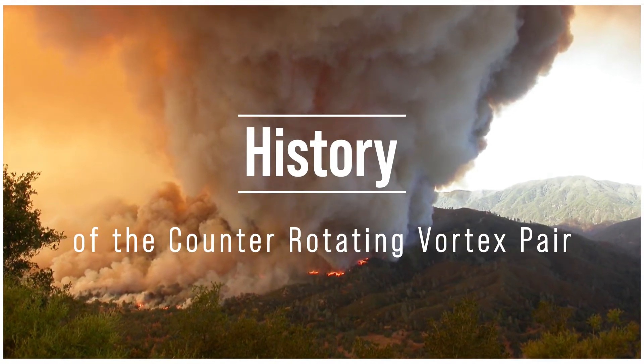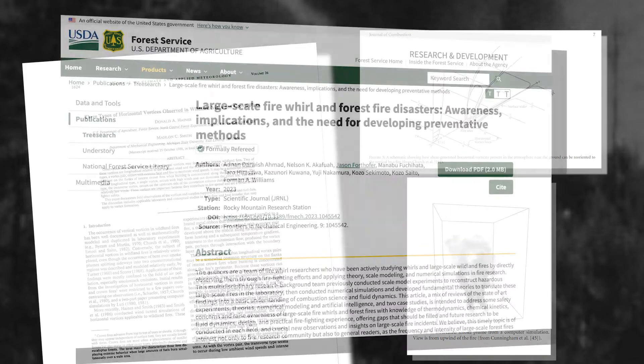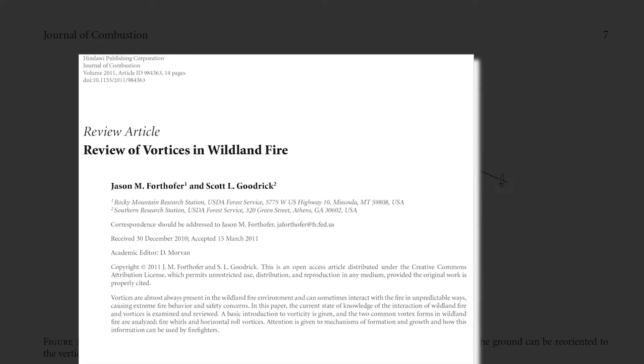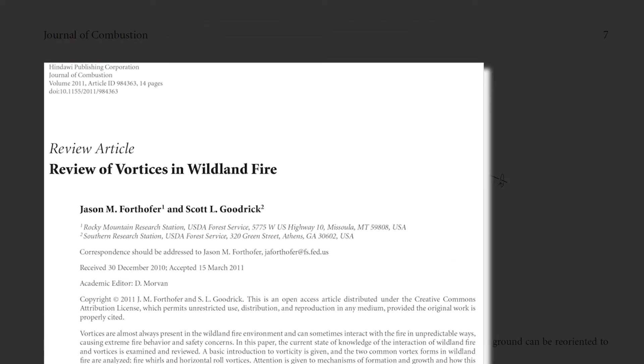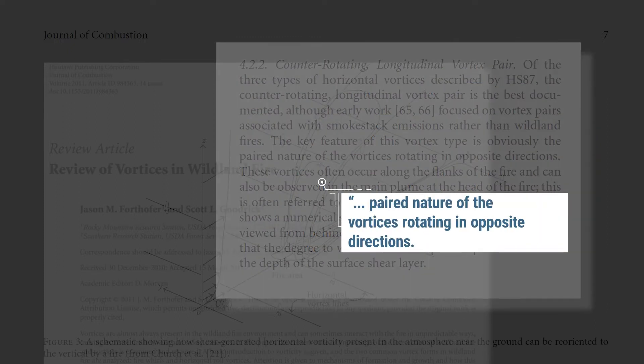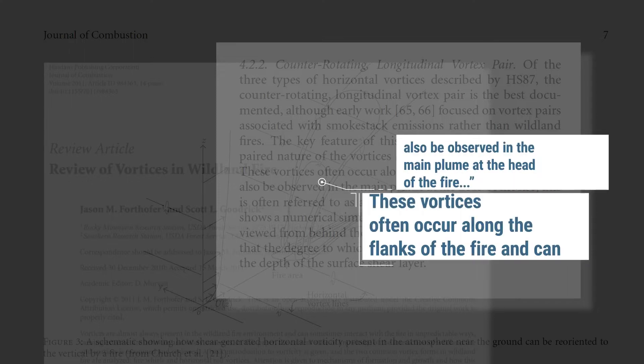The counter-rotating vortex pair has been scientifically documented and written about by fire scientists for over 50 years, but is not widely known or specifically taught to the firefighter community. In the article entitled 'Review of Vortices in Wildland Fire,' Jason Forthover of the US Forest Services Missoula Fire Sciences Lab and Scott Goodrick of the Southern Research Station state that the key feature of this vortex type is the paired nature of the vortices rotating in opposite directions. These vortices often occur along the flanks of the fire and can also be observed in the main plume at the head of the fire.